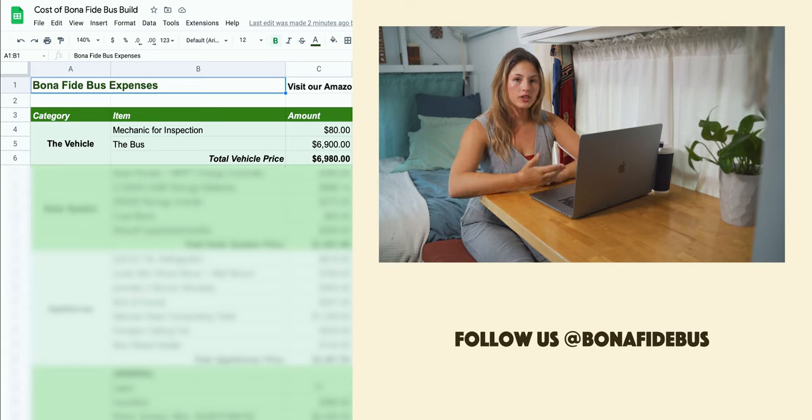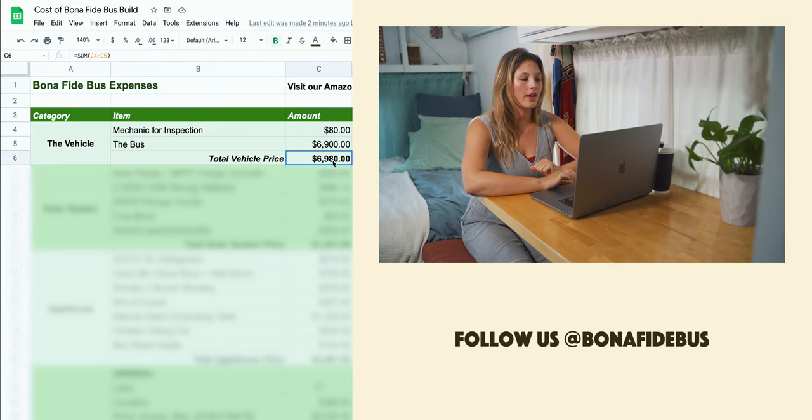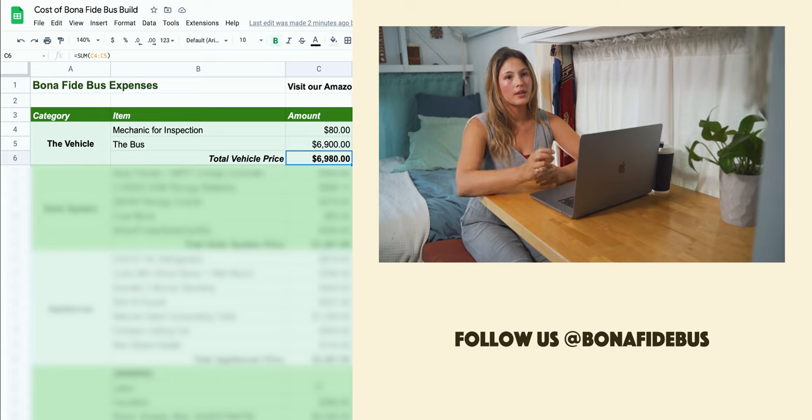First off is the vehicle itself. We paid $80 initially to have somebody come and inspect the bus before we purchased it, and all in all the bus itself was $6,900 — so almost $7,000 total. Prices for school buses have gone way up over the past few years as everybody's trying to convert. For what we paid, I think we got a pretty good deal. It's a diesel, had about 100,000 miles on it, and we have an extra door, which everybody wants. If you were willing to go for a longer bus, those are actually less expensive — the shorter ones tend to be more expensive.